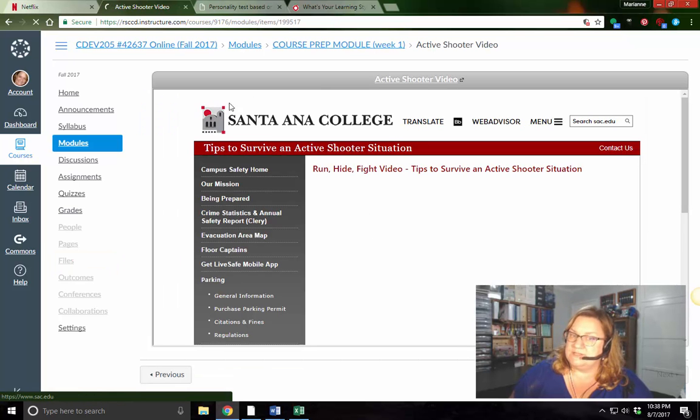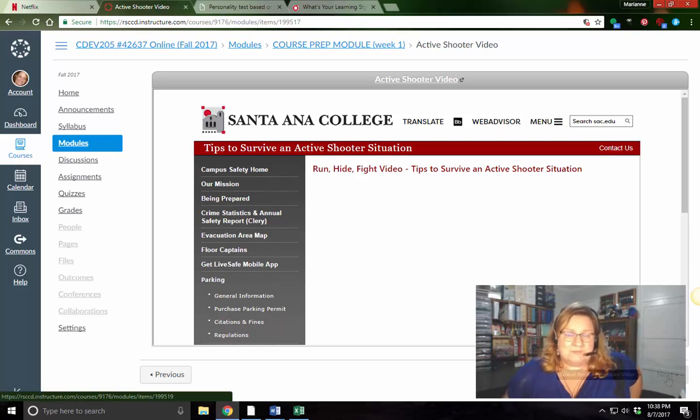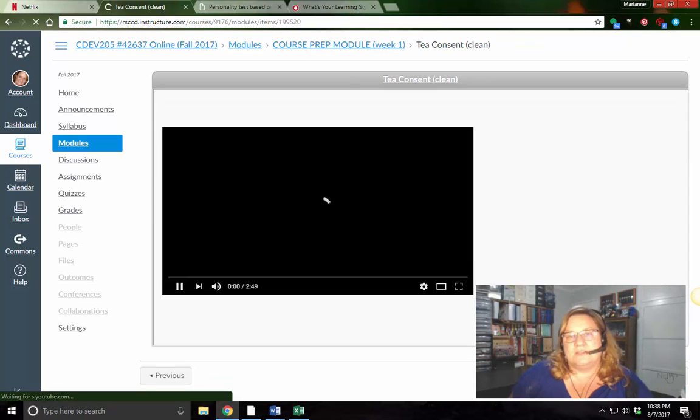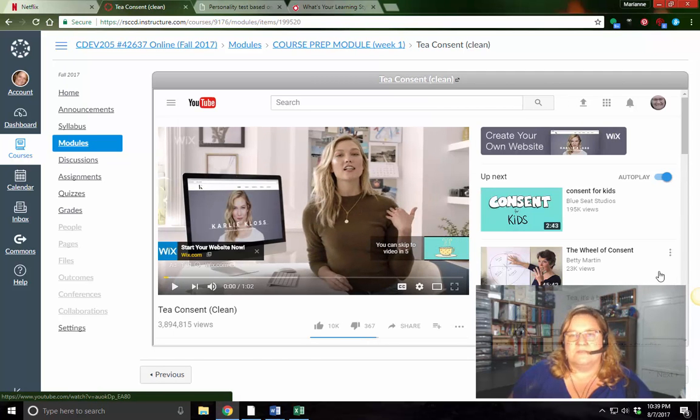Then you're going to watch a video from the campus website about active shooter. And yes, I know we're not on campus, but you might be in a different class on a different campus, and we need to be aware of our surroundings — even if you're at the mall nowadays. The next video covers what happens if you need some support on campus and the responsibilities involved. The last one is called Tea Consent — it gives people another way to look at adult consenting relationships. Make sure you watch that.